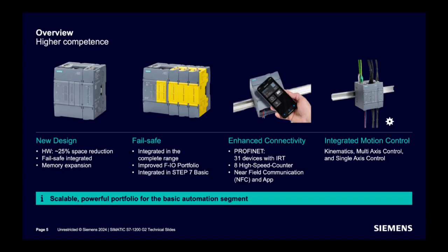Failsafe functionality is integrated. Bit performance, memory size, and almost all features are improved. The FIO portfolio is improved with new products available. Connectivity is enhanced and NFC functionality is now available. All S7-1200 G2 CPUs come with an integrated motion control option.